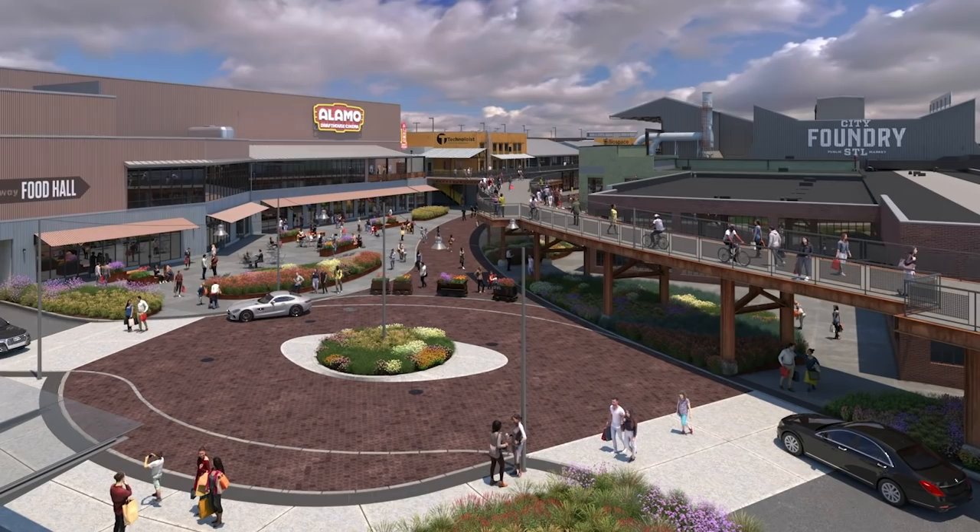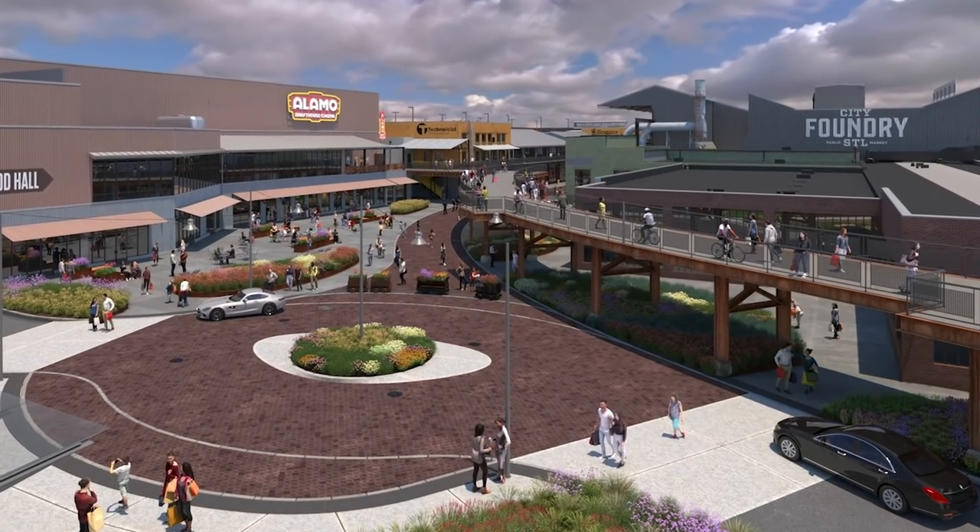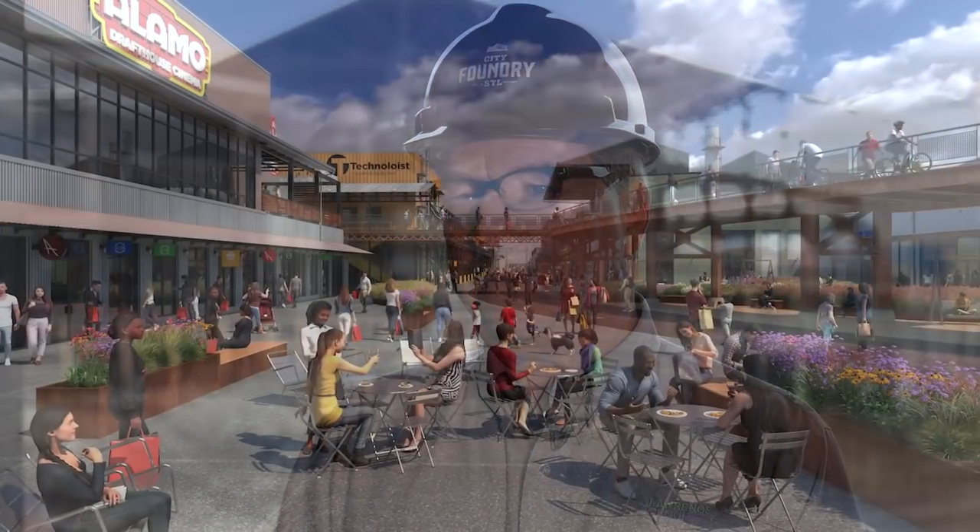We're going to convert it into a food hall with offices, with restaurants, with retail, with entertainment — a food hall with a lot of interesting things. And there's nothing like that in the St. Louis region, so it'll be a one of a kind, at least one of a kind here.